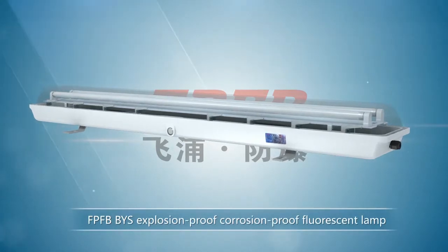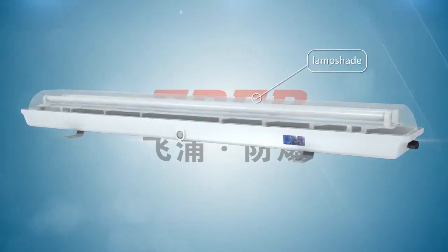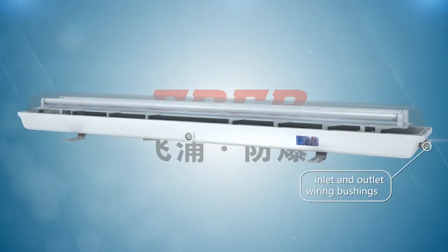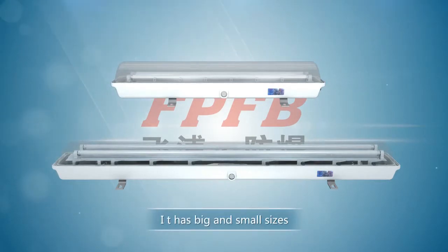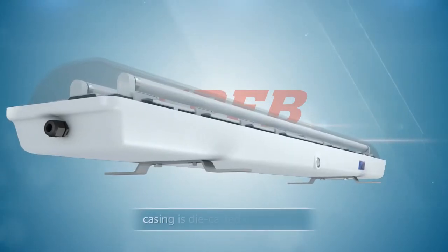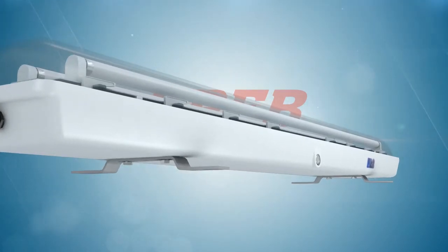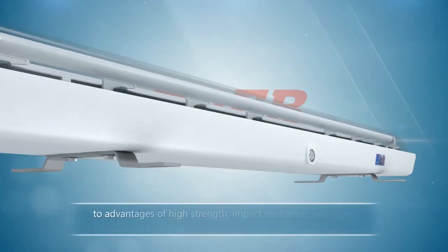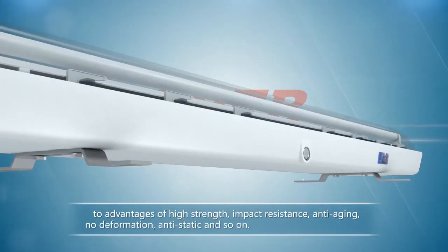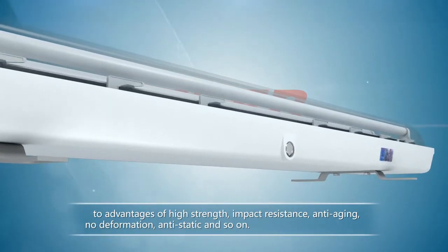FpFB1S Explosion Proof, Corrosion Proof Fluorescent Lamp consists of a casing, lampshade, inlet and outline wiring bushings. It has big and small sizes. The casing is die-casted of SMC resin. High strength alloy material and delicate design lead to advantages of high strength, impact resistance, anti-aging, no deformation, anti-static and so on.